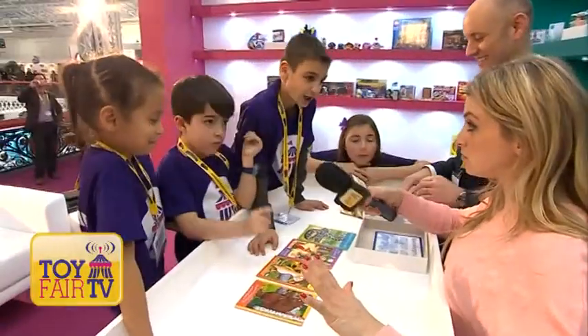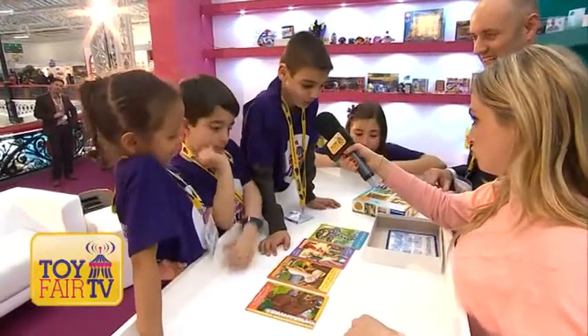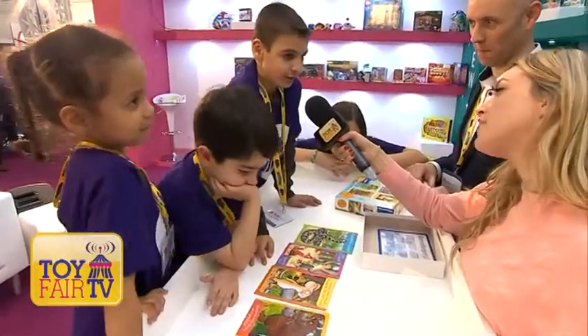Fans of the Gruffalo? I love Gruffalo. What do you think of this puzzle? Good, because I've done Gruffalo at school.